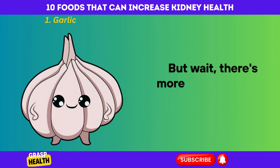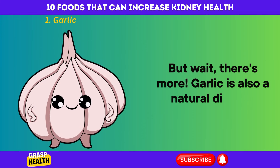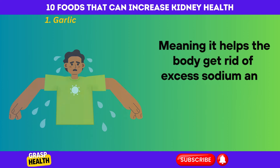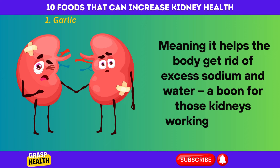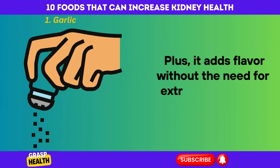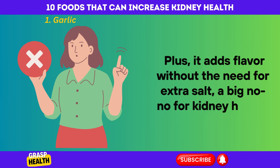But wait, there's more. Garlic is also a natural diuretic, meaning it helps the body get rid of excess sodium and water — a boon for those kidneys working overtime. Plus, it adds flavor without the need for extra salt, which is a big no-no for kidney health.